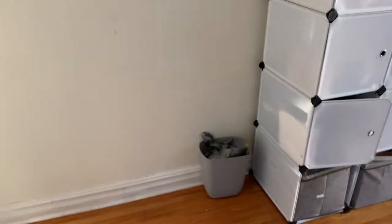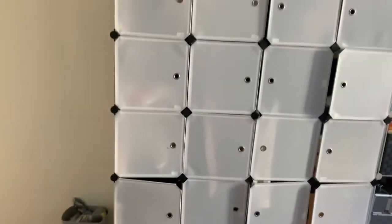Next to the closet we have a mirror — this is what I look like today. It's actually really cold so I'm going to put on my clothes, but here's the mirror.